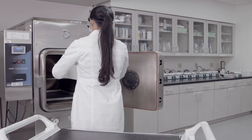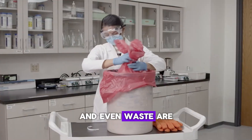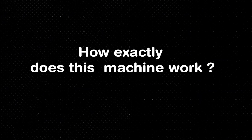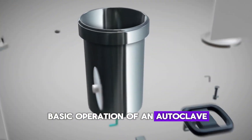Autoclaves are the workhorses ensuring that all instruments, tools, and even waste are free from harmful microorganisms. But how exactly does this important machine work and why is it so critical? First, let's break down the basic operation of an autoclave.